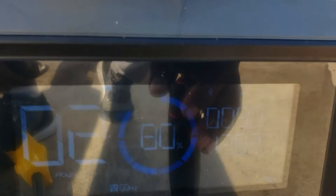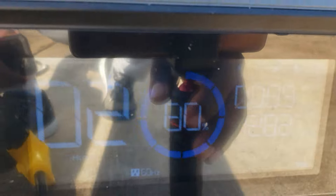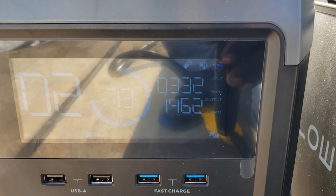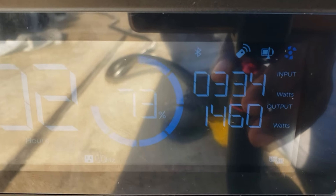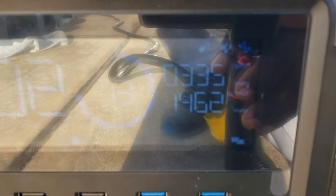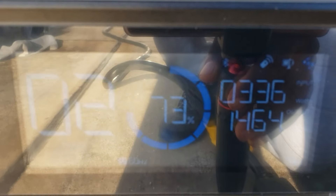We're getting 332 watts from the tracker; the fixed is putting out 89 watts. The tracker is at 73 percent charge getting 333 watts. Let's see which one gets to 100 percent first — the tracker has almost seven percent less charge than the fixed right now.